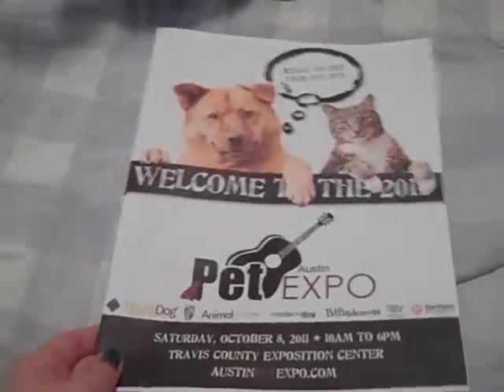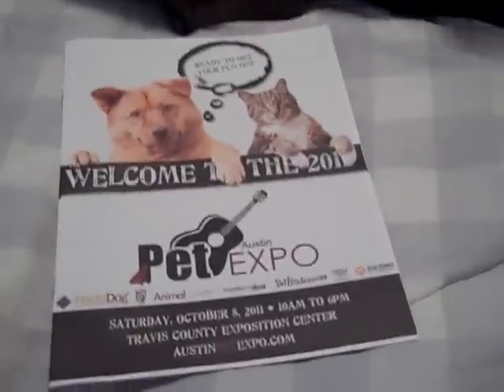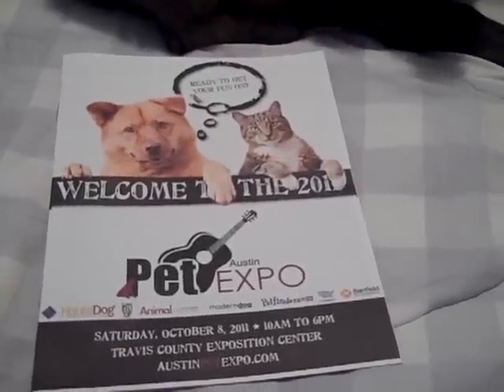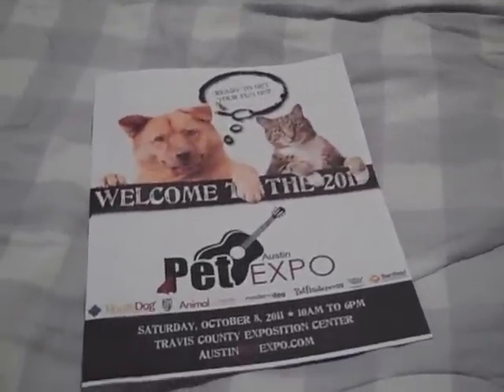Hi everyone! It's April and Sailor from The Tattooed Type. This is a haul video. Yesterday I went to the Austin Pet Expo with my mom. Sailor unfortunately didn't get to go because he doesn't have all of his shots yet. He's still just a puppy.